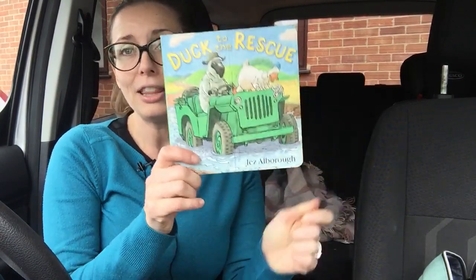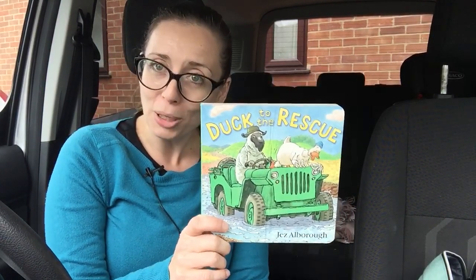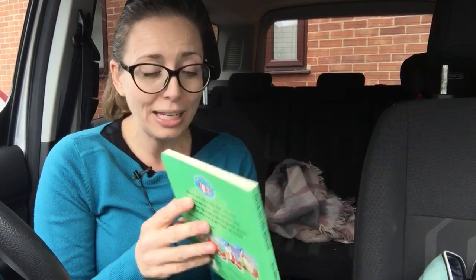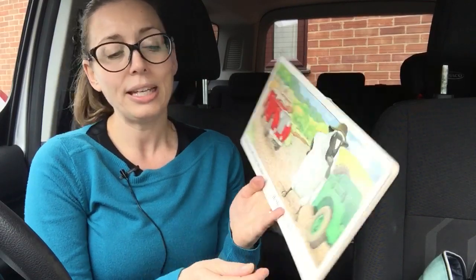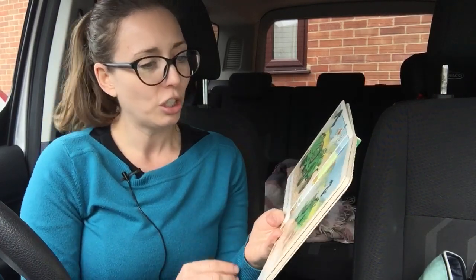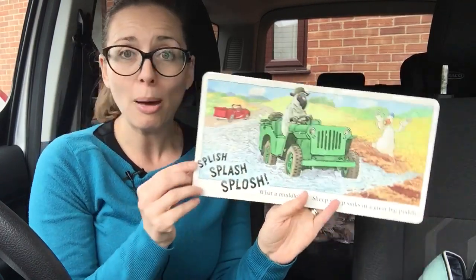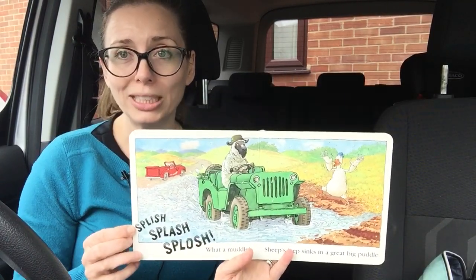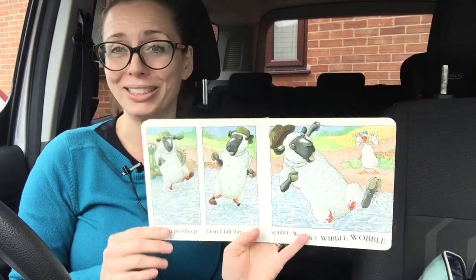Basically this is called Duck to the Rescue, and Duck is the one that caused the problems. Sheep was fine — well, sheep wasn't 100% fine, he did suddenly stop his jeep for some reason and obviously needed a bit of help, but maybe not that much. He certainly did not need to back up into a great big puddle, did he? Poor sheep. Still, Duck was only trying to help.